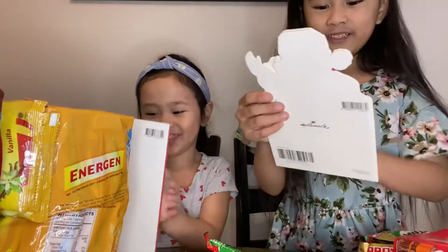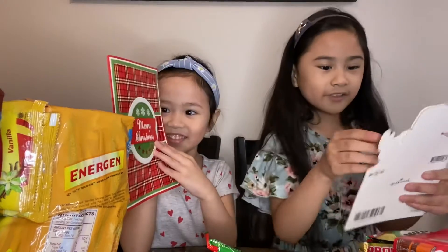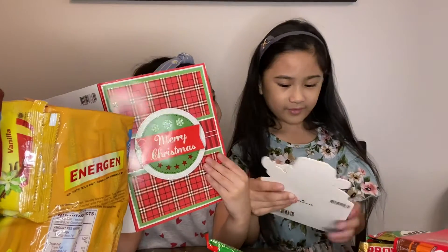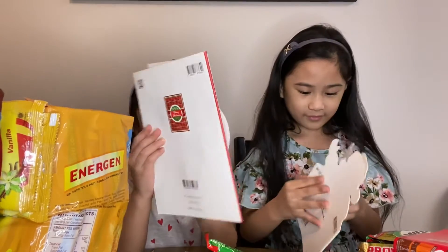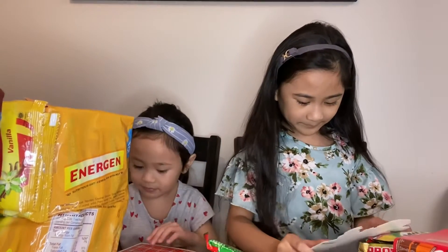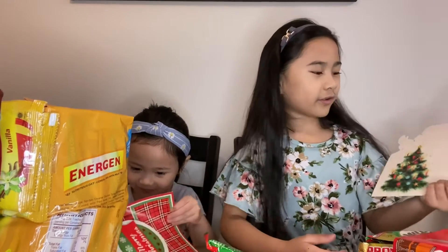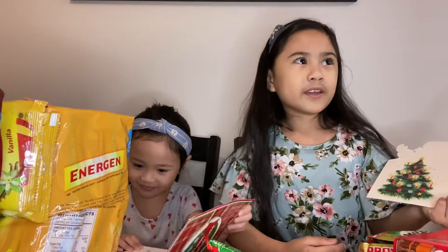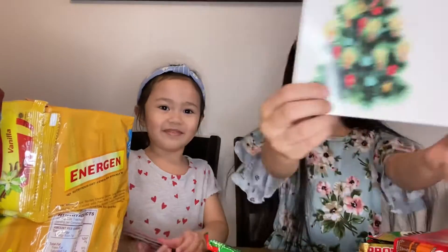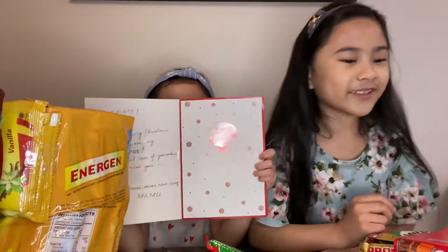This one is a picture of Santa Claus. It says — it's also from my Lolo Danny and Mamu. I think the last one is this one.